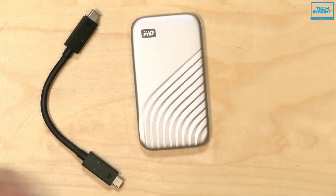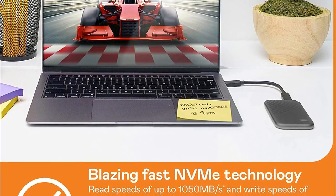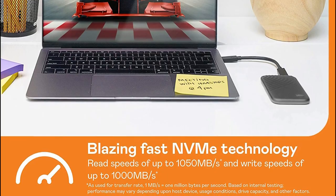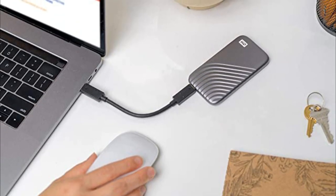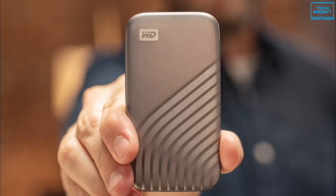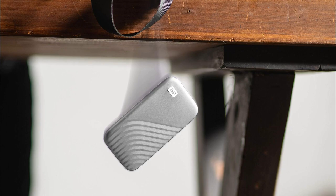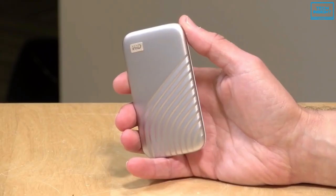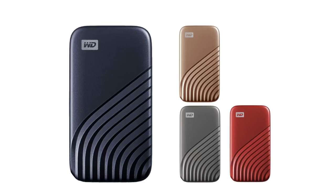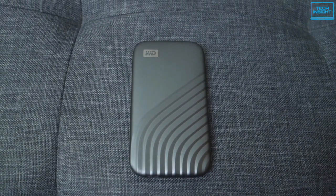Through a USB 3.0 interface, this SSD transfers files at a breathtaking rate. Its blazing-fast NVMe technology enables sequential read speeds of up to 1,050 MBps and write speeds of up to 1,000 MBps. It offers both a visual upgrade from the previous generation as well as a significant boost in speed. With this SSD, you'll get additional features such as 256-bit AES hardware encryption, shock and vibration resistance, and drop resistance up to 6.5 feet. All in all, the WD My Passport SSD offers great performance in a compact and sleek-looking design. So if you fancy having unique colors on an external drive that looks and feels premium, look no further than the My Passport SSD.